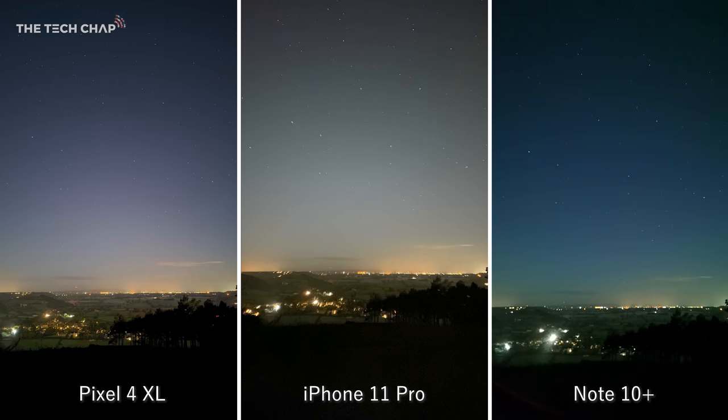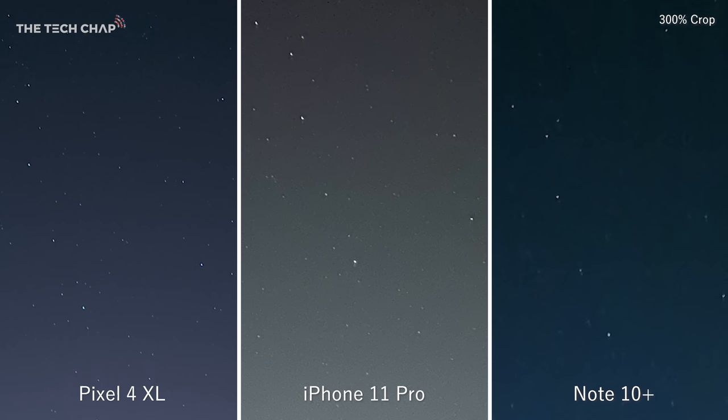The Pixel does also have a new astrophotography mode that takes up to 16, 15-second long exposures. You will need a tripod and to wait up to 4 minutes for each shot, but as you can see, it's significantly higher quality than the other two.